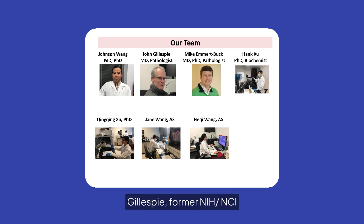Dr. John W. Gillespie, former NIH NCI principal scientist, has 25 years of experience in experimental pathology and LCM at NIH, Google, and biotech firms, with 60-plus publications and expertise in oncologic tissue analysis and molecular pathology.